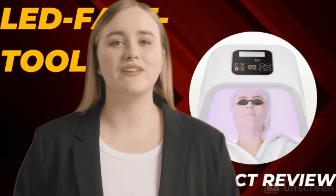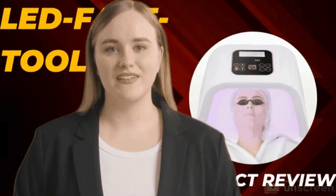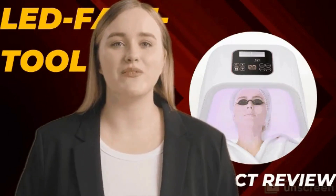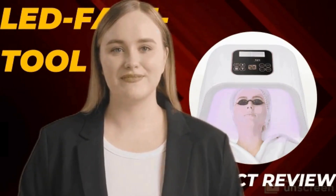Welcome. Discover radiant skin with the LED light therapy facial mask, revolutionizing skincare with cutting-edge technology. In the realm of skincare, innovations are constantly emerging to enhance our beauty routines. One such breakthrough is the LED light therapy facial mask, which has garnered a multitude of positive reviews for its remarkable ability to transform and rejuvenate the skin.